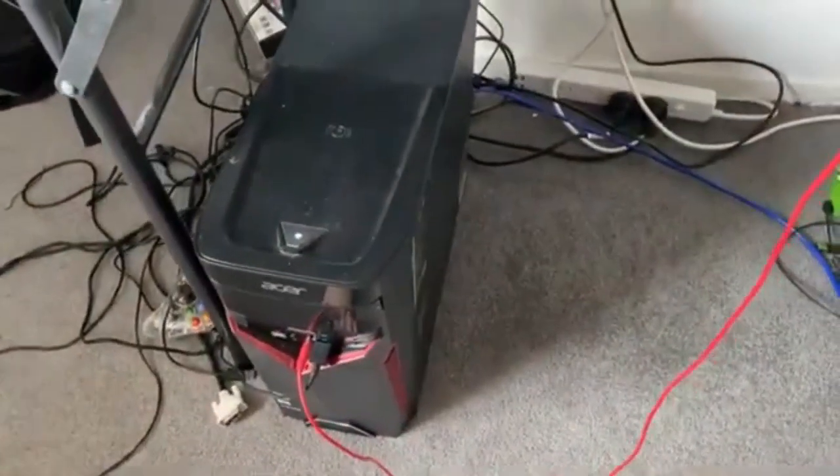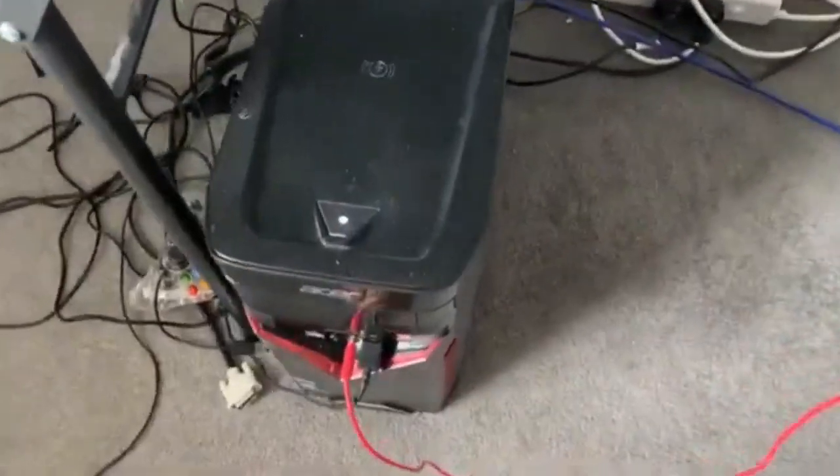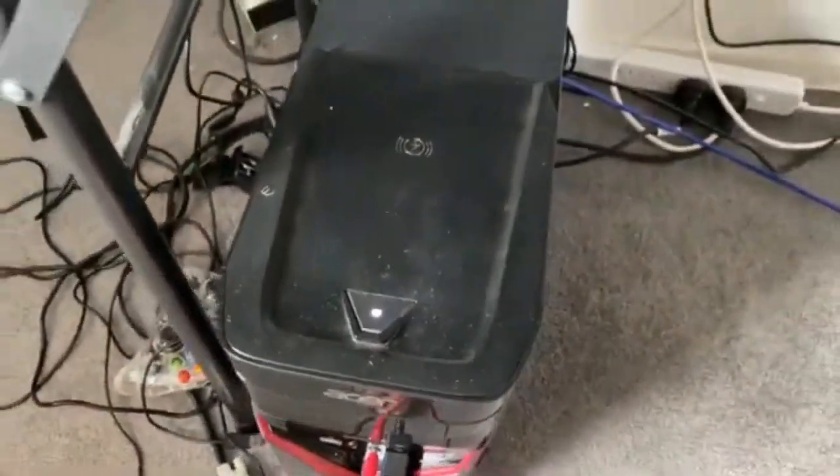Something else really cool is that it's actually a wireless charger on top. This symbol means wireless charging, so if I put my iPhone 11 on there it actually charges. I didn't know that until this morning, which is pretty awesome. That's my PC - it's really sick, I really like it.